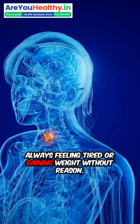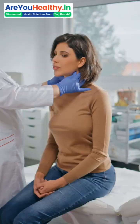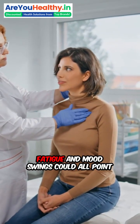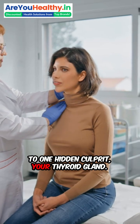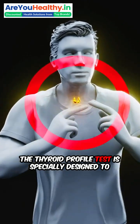Always feeling tired or gaining weight without reason? It could be your thyroid. Unexplained weight gain, hair fall, dry skin, fatigue, and mood swings could all point to one hidden culprit — your thyroid gland.